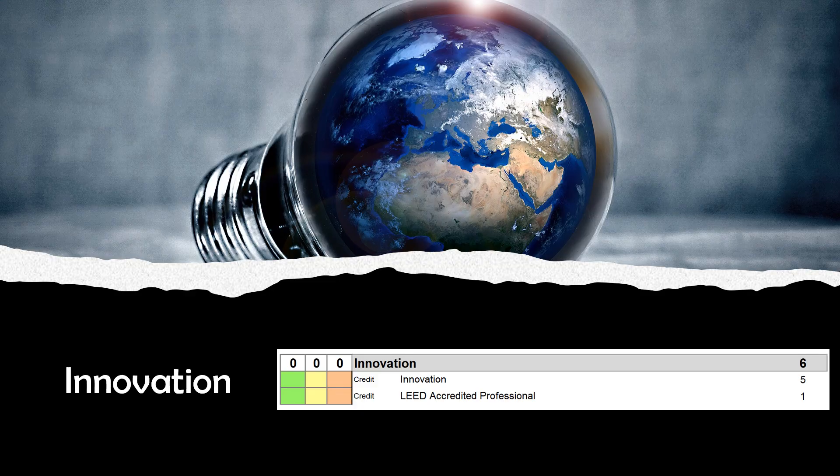Let's start with innovation. This category recognizes that there are a lot more creative ways to reduce our impact and improve the lives of people in the environment than are identified currently in the strategies suggested in the various rating systems. You can add up to five points by employing innovative strategies. To achieve all five innovative points, a project team must achieve at least one and up to three pilot credits, at least one and up to three innovation credits, and no more than two exemplary performance credits. You can also get a point for including a LEED accredited professional on your project team.